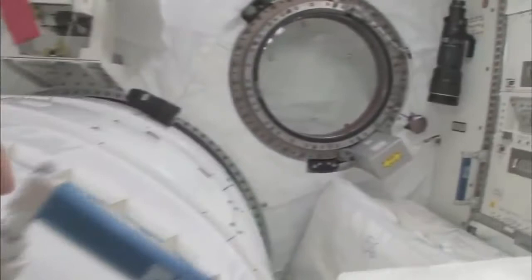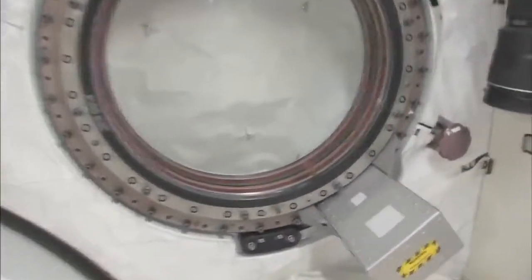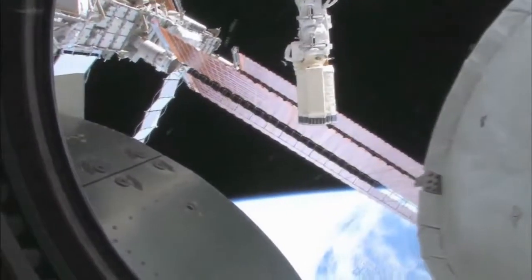Let's take a quick look out the window before it gets dark outside. We're going around the world every 90 minutes, so we get to see a lot of sunrises and sunsets. Oh my goodness, it's beautiful out there.